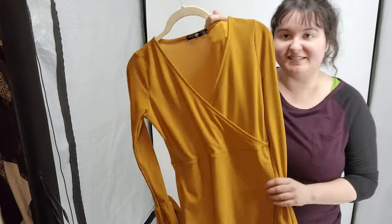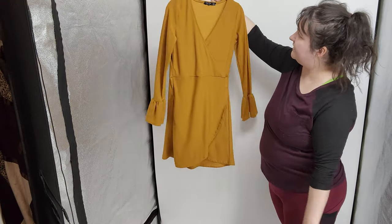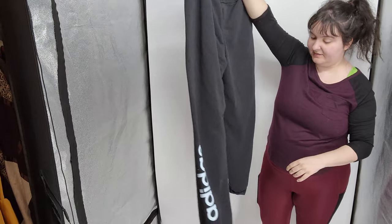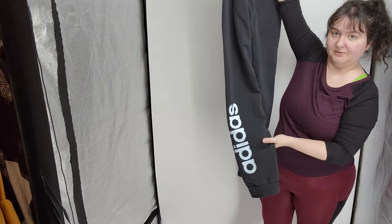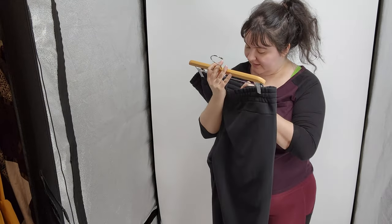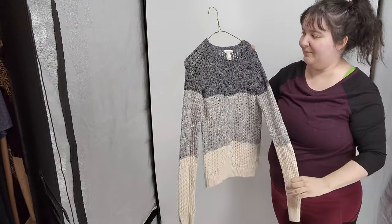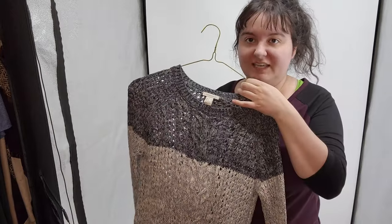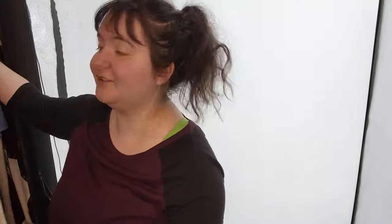Next we picked up this NastyGal mustard yellow wrap style dress with cute sleeves, in a size 6. Next we got these black Adidas sweatpants with the Adidas name in a really cool light blue that looks almost white, in a size extra large. Next I got this Forever 21 sweater - I wouldn't ordinarily pick up Forever 21, but this one is extra cute and has a cable knit design. If you can add the word cable knit to your listing there's a better chance it'll sell.